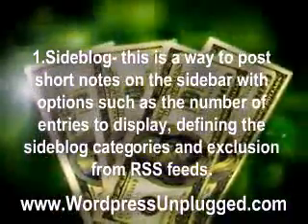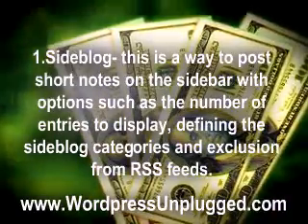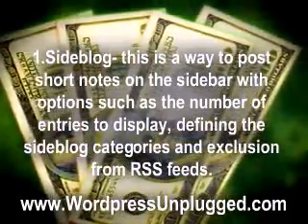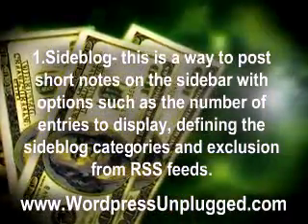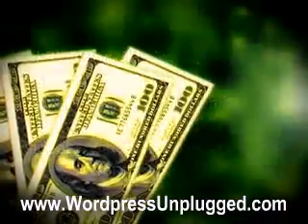1. Sideblog — This is a way to post short notes on the sidebar with options such as the number of entries to display, defining the sideblog categories, and exclusion from RSS feeds. It is useful for posting updates and sharing links. Some of the options include cool themes, making the sidebars invisible from search robots, or adding feeds to the sideblog.